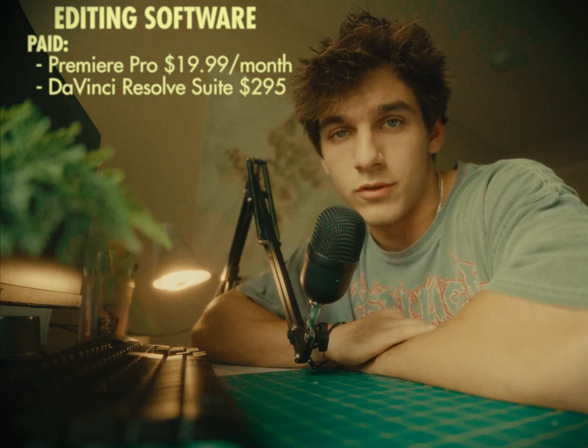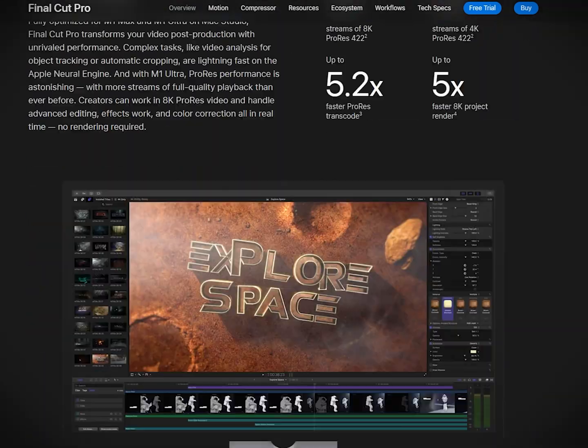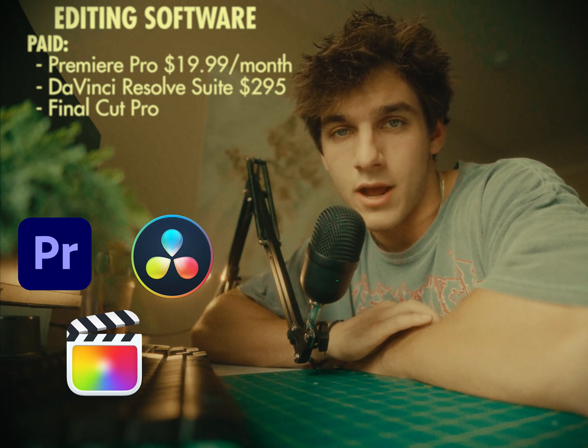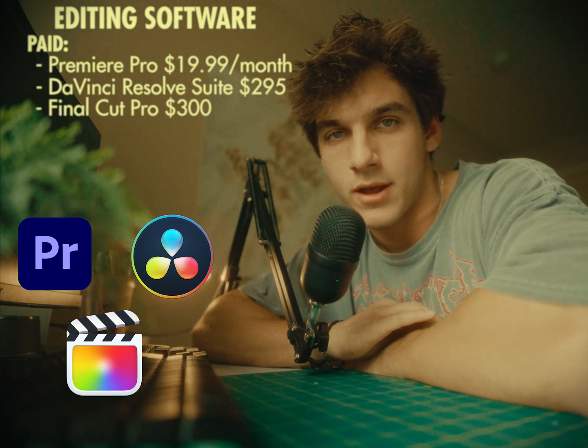I also know a lot of people use Final Cut. This is more for Mac users — I do not have a Mac, so this isn't something I've gotten too in depth with, but it is always an option. I believe this comes out to $300 and it is a one-time payment as well.